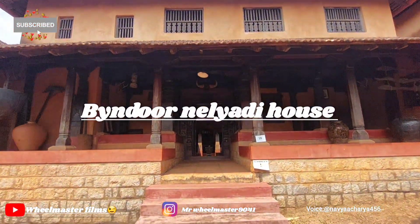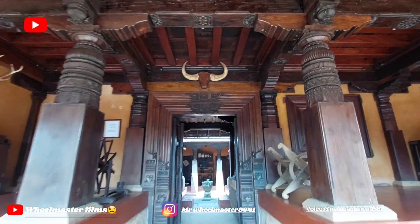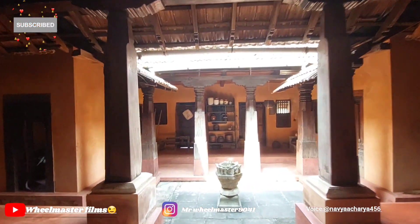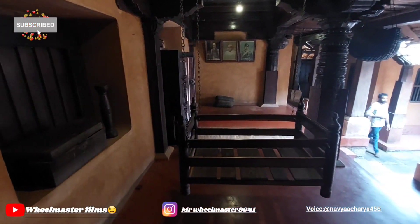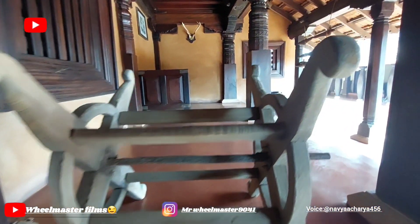Bindur Nilyadi House was built in the 19th century. Nilyadi is a small village in the Bindur region of Kundapura Taluk, Karnataka. This house is a combination of a Hibagili Chavadi and a series of functional areas positioned around a compact open-to-sky court. These kinds of structures came up during the middle of the 19th century and are built on a smaller scale, without intricate carving of main doors and pillars.